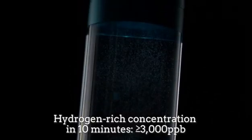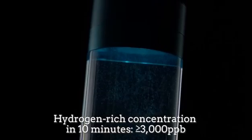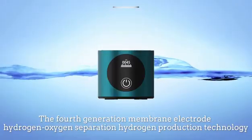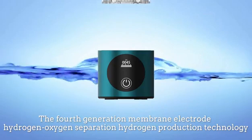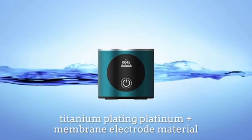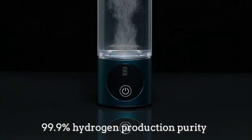Hydrogen-rich concentration in 10 minutes, equal to or more than 3,000 parts per billion. The 4th generation membrane electrode hydrogen-oxygen separation hydrogen production technology, titanium plating platinum plus membrane electromaterial, 99.9% hydrogen production purity.